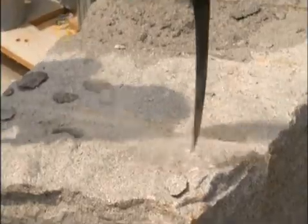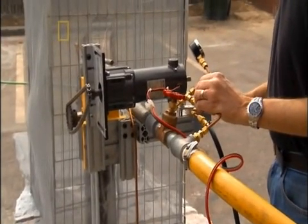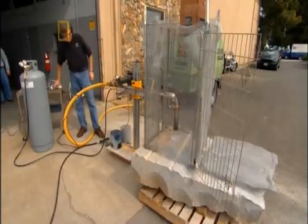And since you're not contacting the rock, you're not wearing out the bit. However, Potter must first prove his prototype works. Everything is in place for the test.